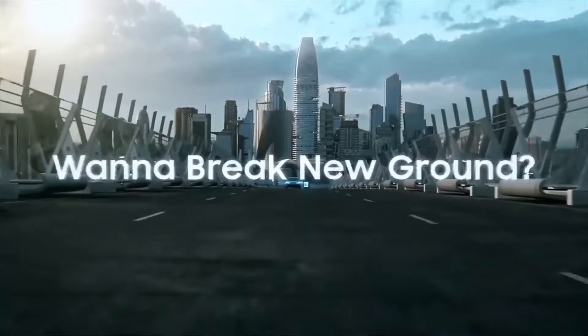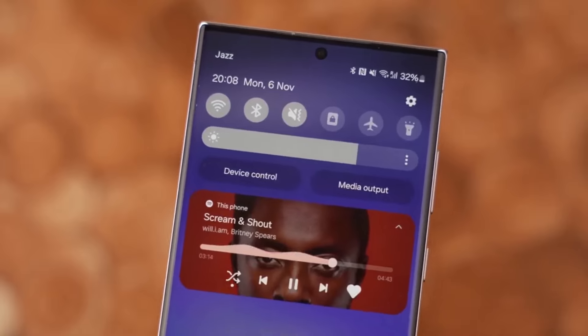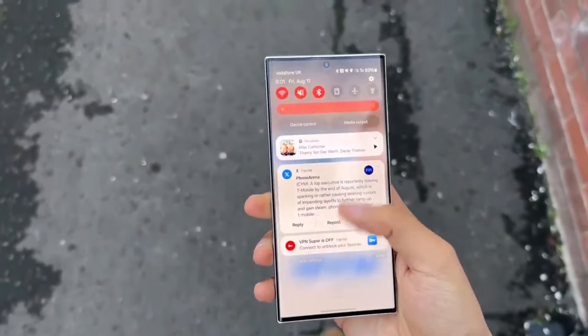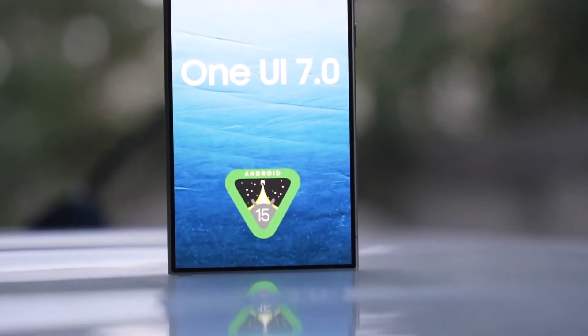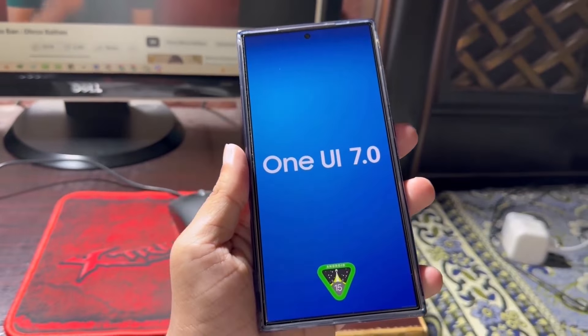Samsung is preparing for the release of One UI 7, the next major software upgrade for Galaxy devices, with beta testing anticipated to start in mid-November 2024. Although the release is still a while off, early signs of One UI 7's performance improvements have already emerged for the Samsung Galaxy S23.